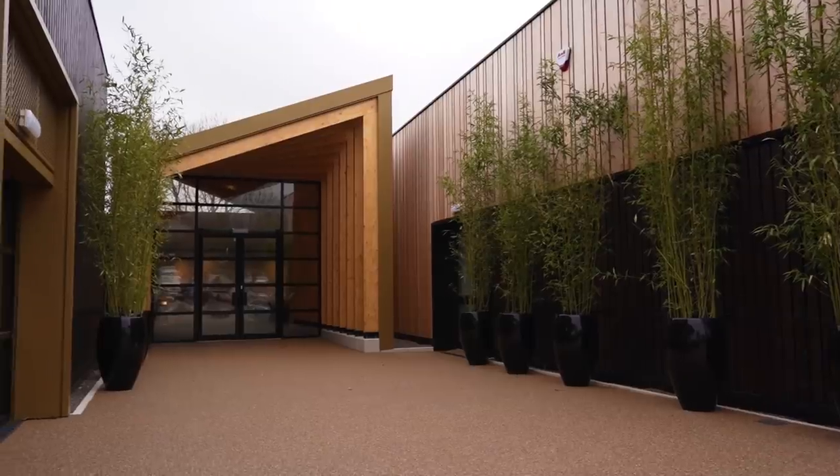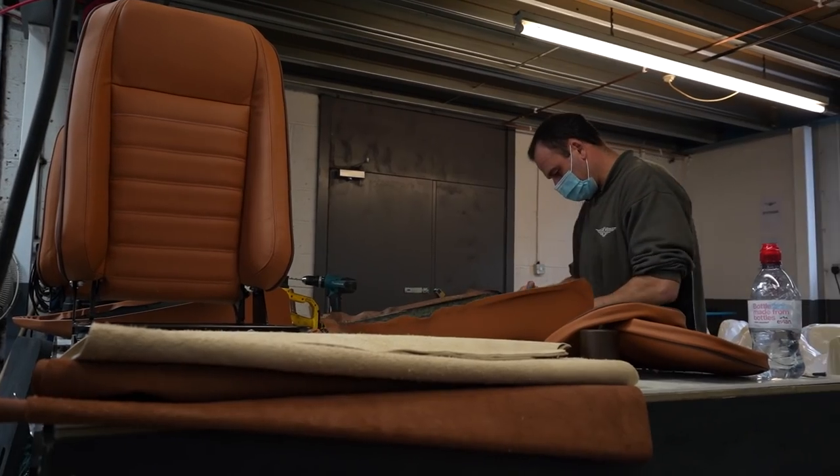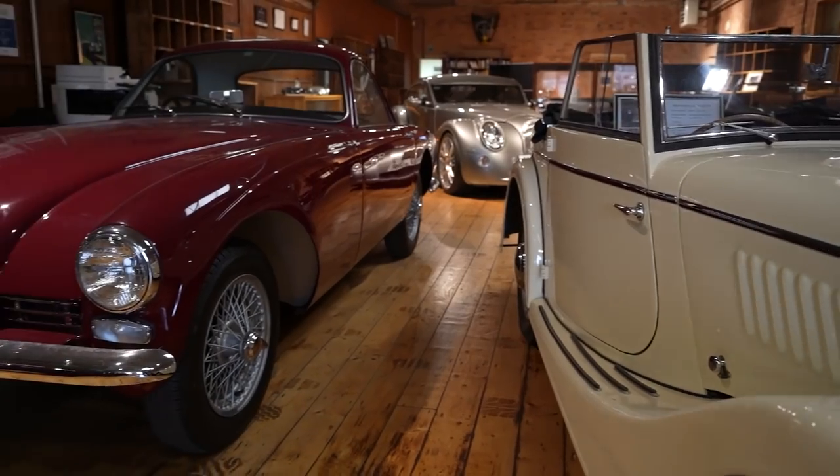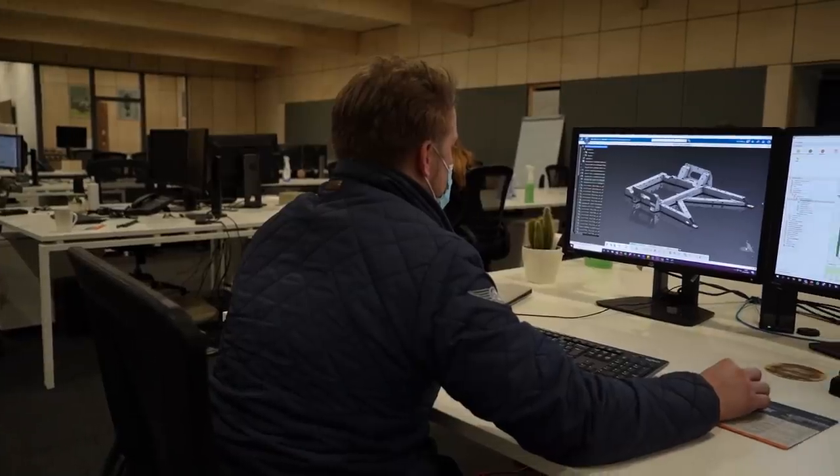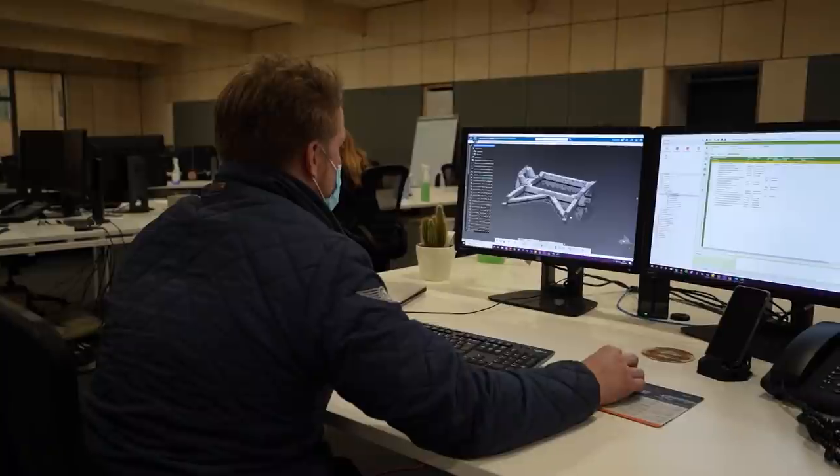Welcome back to Collecting Cars. Today I have a unique opportunity to get behind the scenes at Morgan Motorcars. While most of us have been stuck at home behind our screens, many industries like Morgan have been adapting to the guidelines and pushing on, keeping the production line running. I'm joined virtually today by Jonathan Wells, Head of Design at Morgan Motorcars, giving us a backstage pass to check out what they've been up to during lockdown — all from the comfort of our own homes.